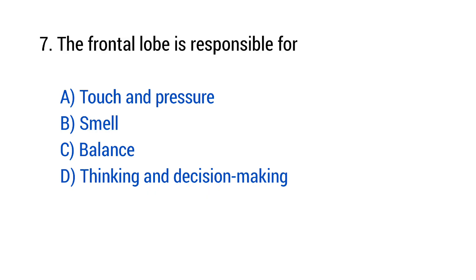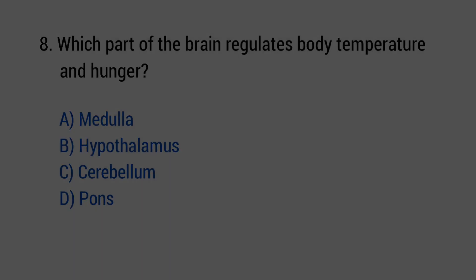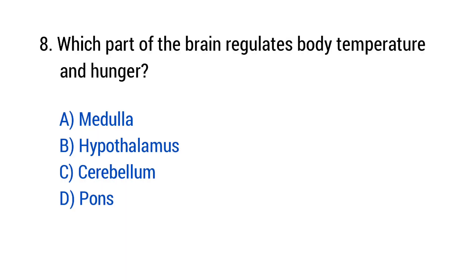Question number 7: The frontal lobe is responsible for? The right answer is option D — Thinking and decision making. Question number 8: Which part of the brain regulates body temperature and hunger? The right answer is option D — Hypothalamus.